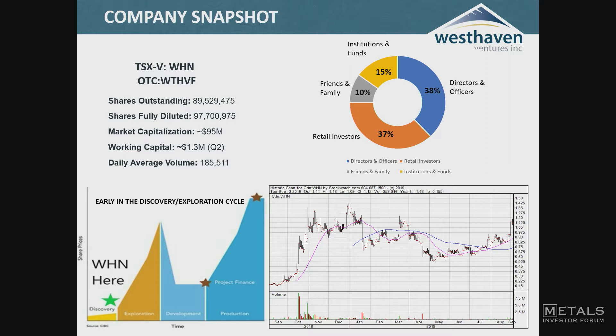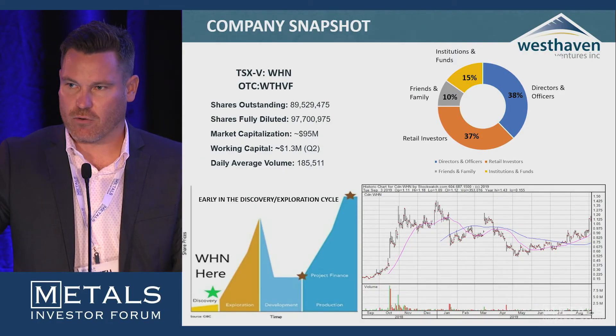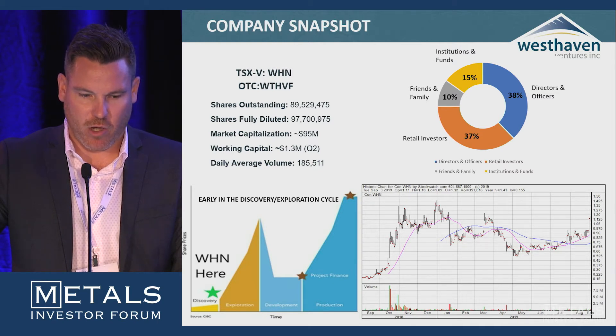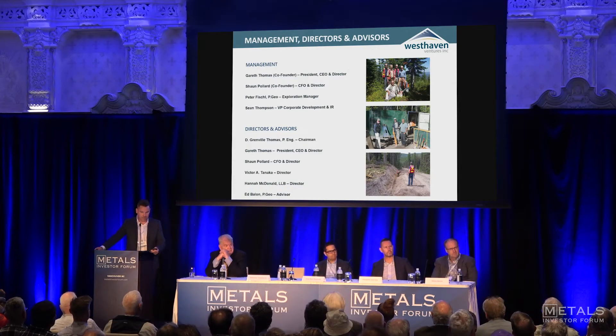As of Q2 we had $1.3 million in working capital. The important thing to note is the Lassonde curve graph on the left — you can see the star where Westhaven sits. This is still in its infancy. A lot of people think we're already looking for a resource, but this discovery is less than a year old in a new area, and we keep drilling multiple high-grade intercepts. It's very early days and we think we're just at the bottom of that curve with a lot of upside ahead.